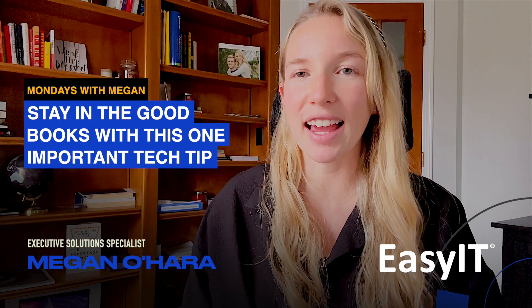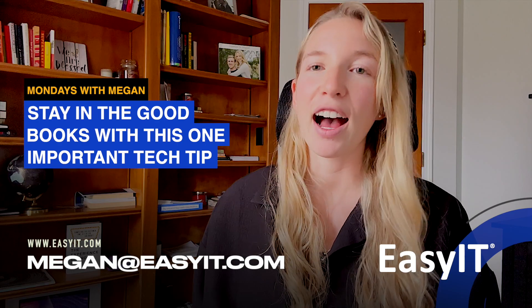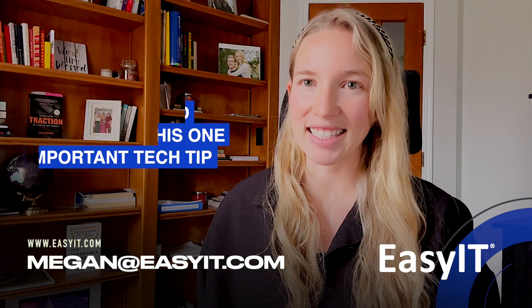You guys know the drill — subscribe to the YouTube channel. Have a great week, and for more questions or information, email me directly at Megan@EasyIT.com. Have a great week and a wonderful Valentine's Day.